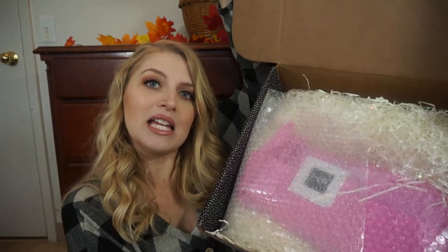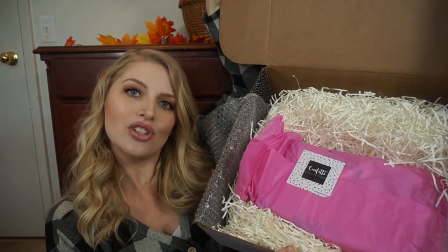One more thing — this month for the first time there are two different variations of the box, which I think is so much fun because it adds to the surprise element. So this is one of the variations. When you open it up, everything is nicely wrapped in bubble wrap and confetti, and all of the goodies are presented wrapped up in tissue paper with a confetti collection sticker. It's like opening a little present for yourself.